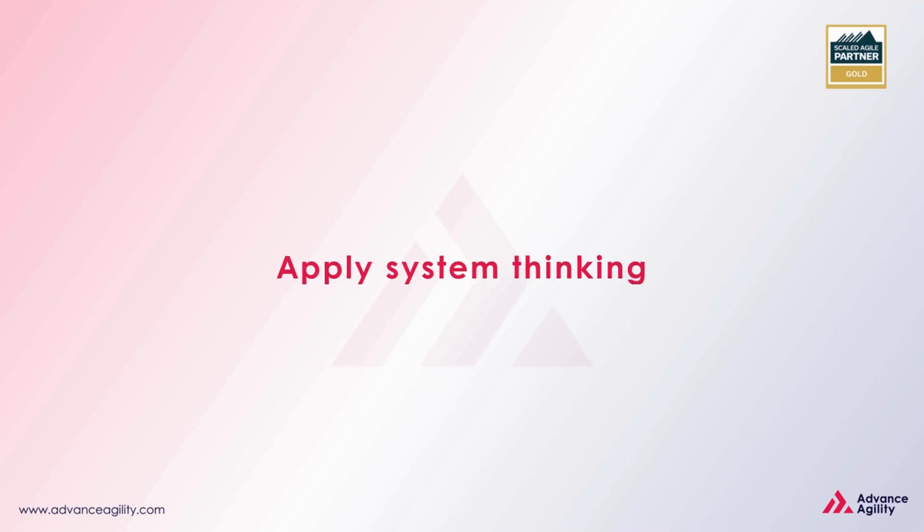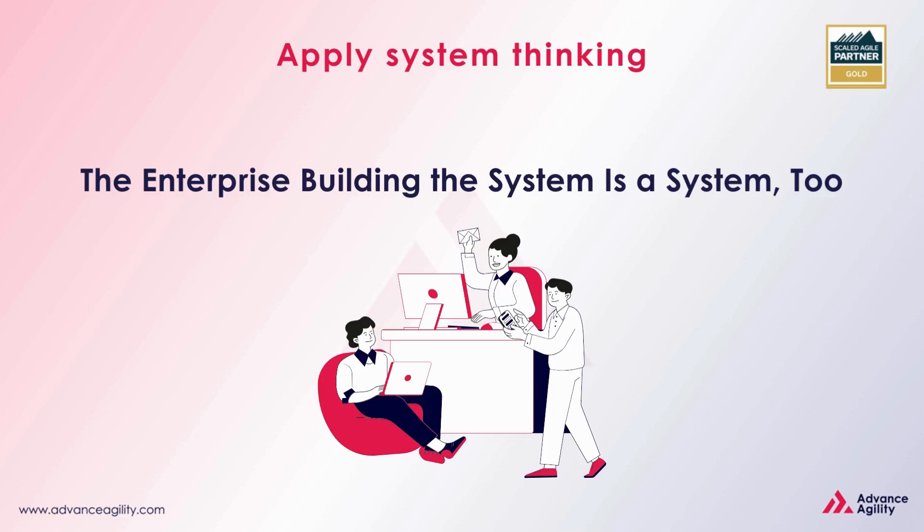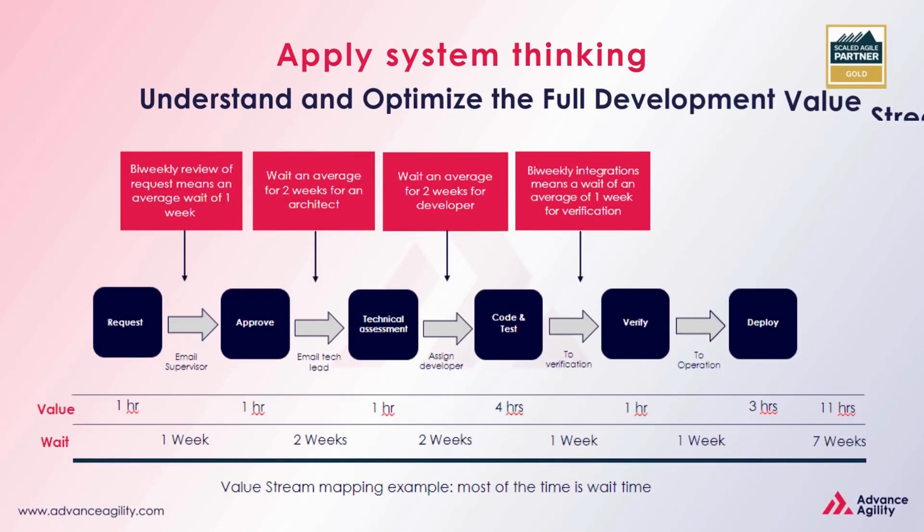Hello, welcome back. In the last video we learned about the solution as a system and how enterprise building is a system too. Now let us dive deep into understanding and optimizing the full development value stream.